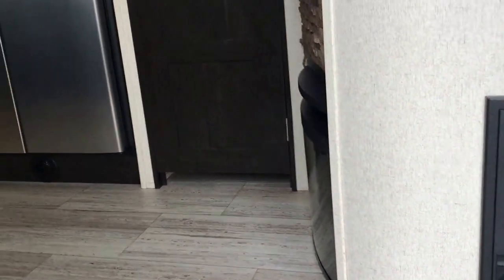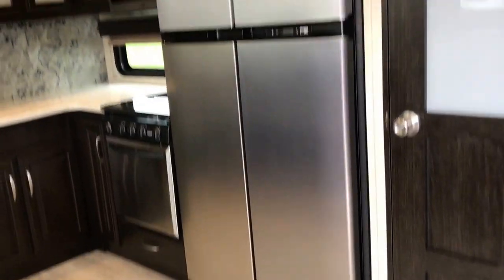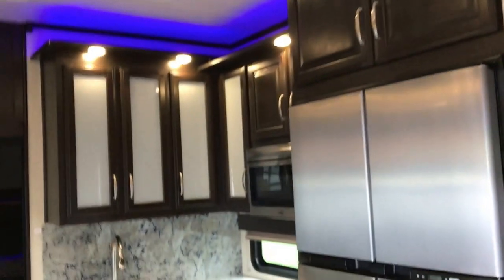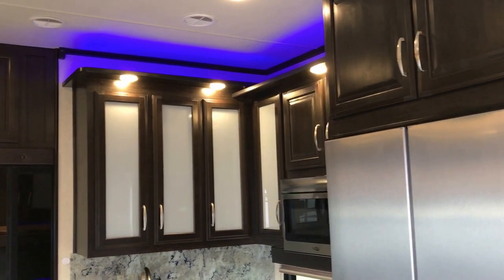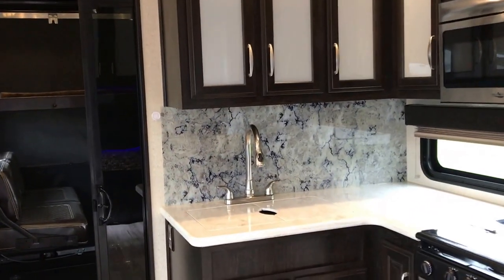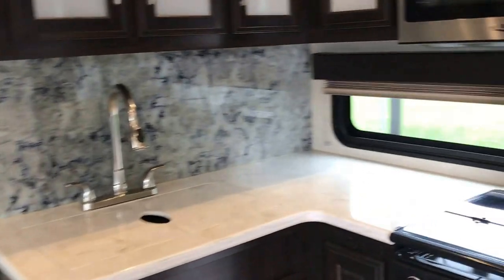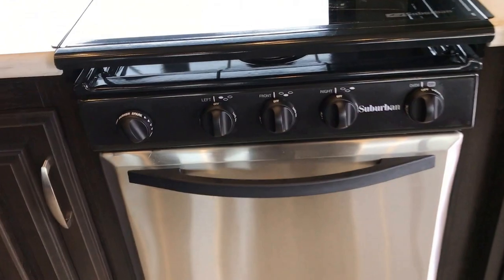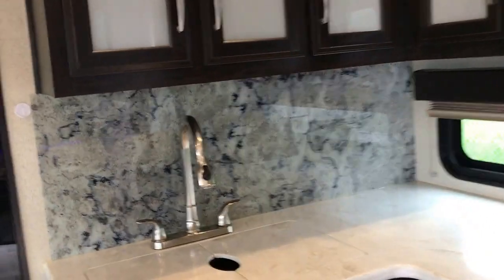The nice thing with these is they do come with a three-year structural warranty. As you come in the doorway, you're going to be coming into the kitchen area and living room area. You can see the nice blue lights they put in here, nice backsplash behind the sink area, a window, nice counter space, flush-mounted three-burner cooktop, and a large 21-inch oven. You have a convection microwave, nice storage, very nice cabinetry — lots of room here.